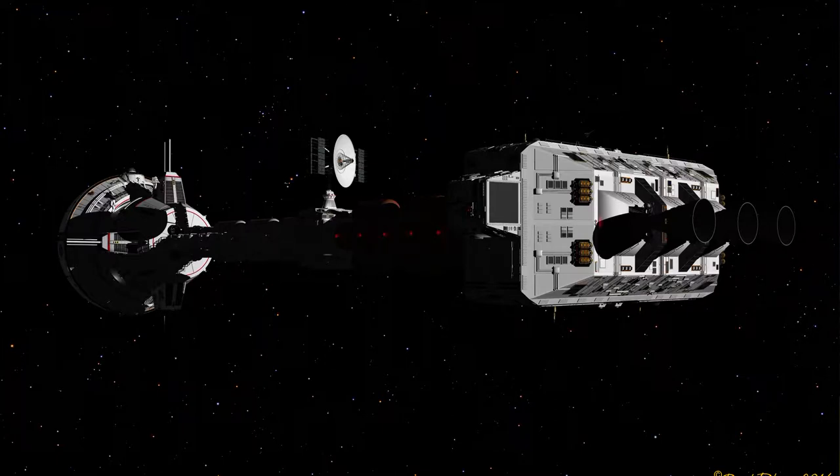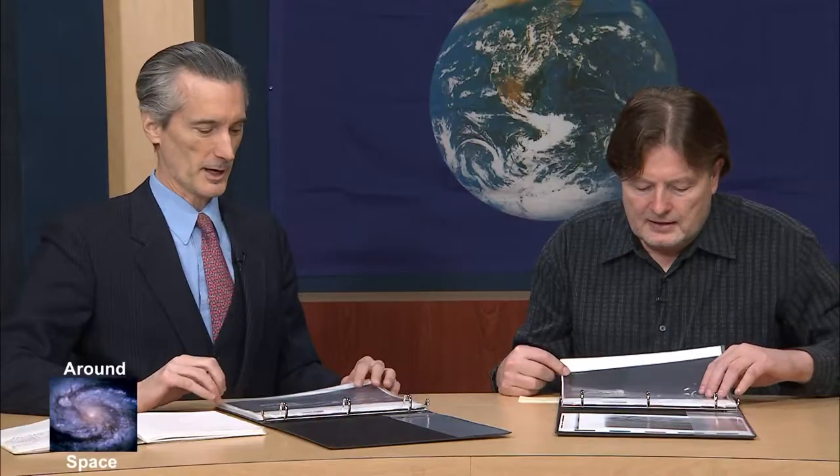We see the antenna in the middle of the photograph pointed back towards Earth, presumably. It's lit by the sun. So you're at about Jupiter distance with this ship, and it's actually heading towards Saturn — that's its destination.